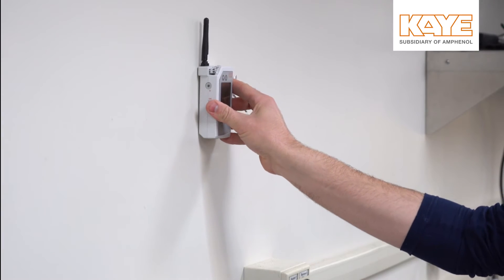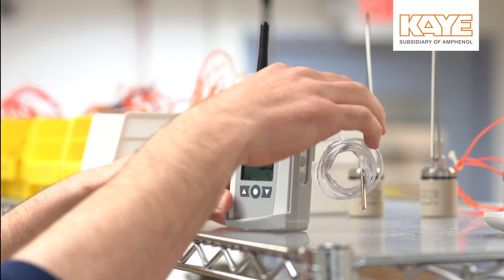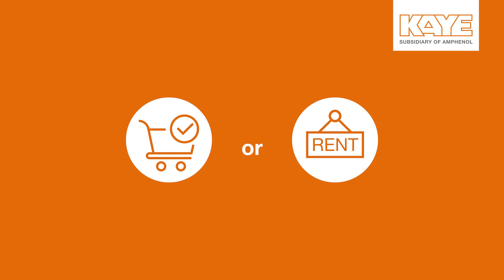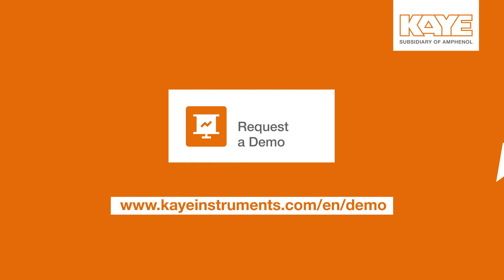K's environmental monitoring equipment can help you collect data for full thermal mapping of your location. K has purchase and rental options available to help you complete your summer mapping. Visit us online to inquire about an on-site consultation today.